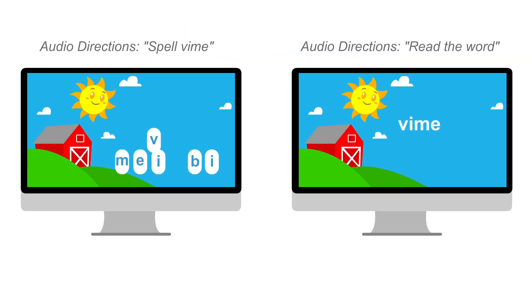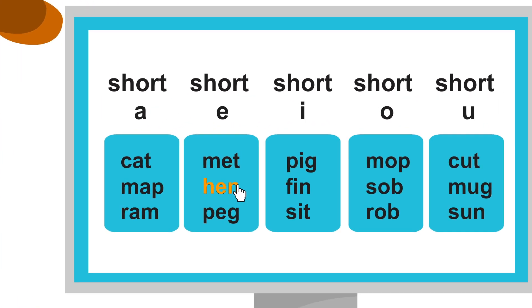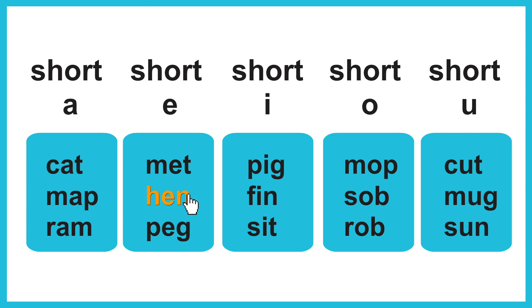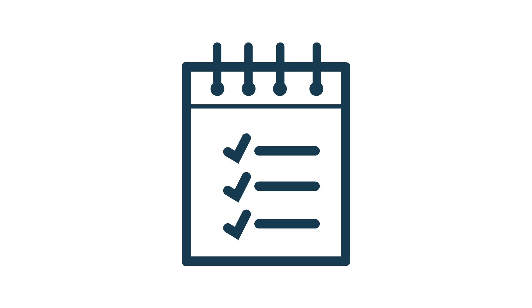We have created two new phonics activities to provide you with richer insights into a student's understanding and more granularity into the types of errors being made than a simple multiple-choice question can. With these new activities, you can select the relevant questions that match your scope and sequence, digitally administer to your whole class, and receive automatic scoring and actionable results in minutes — saving you valuable time.